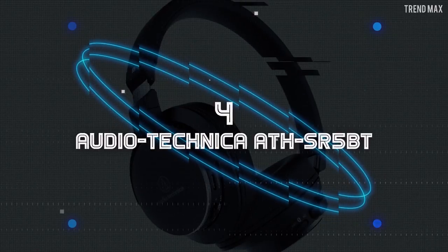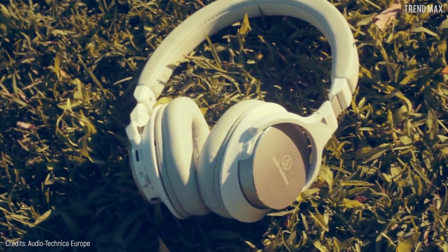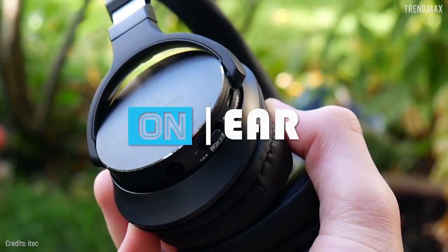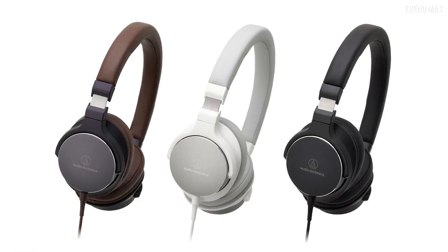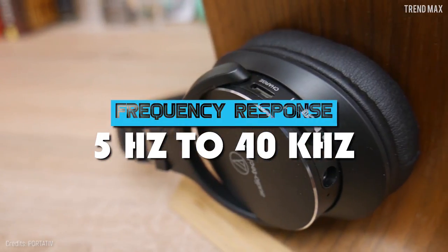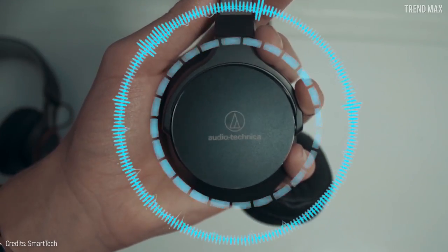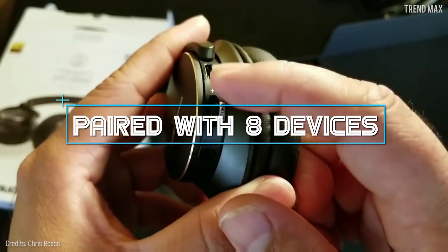Number 4: Audio-Technica ATH-SR5BT — these are the headphones your ears need. They stand out for being on-ear, covering most of your ears, and providing high-resolution audio and extraordinary quality so you can enjoy your playlist. This is all thanks to the frequency response of 5 Hz up to 40 kHz, which means you can listen to each musical note with crystal-clear quality.